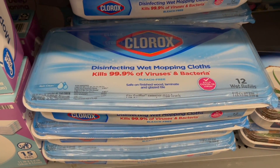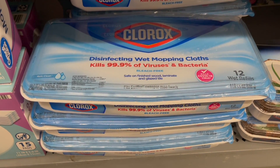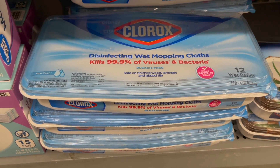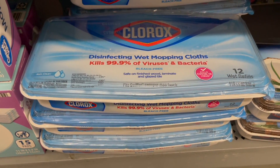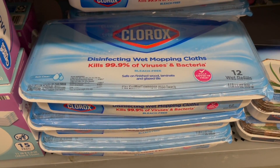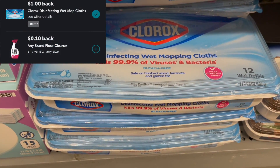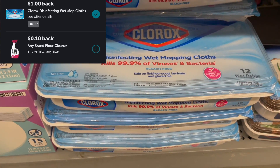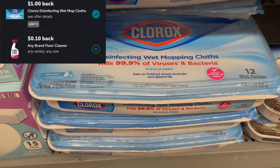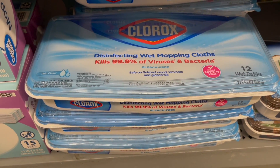Next, I'm going to pick up these Clorox disinfecting wet mopping cloths, priced at $4.47 in my store. I'm going to use an $0.85 off of one printable coupon from the Clorox website — I will link it down below in the description. That will leave me to pay $3.62 in store. Then I'll submit to Ibotta for $1 back and a $0.10 any floor cleaner rebate, making my final cost for one of these just $2.52.